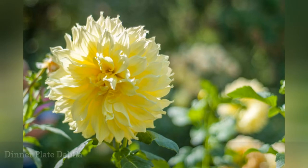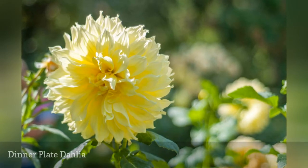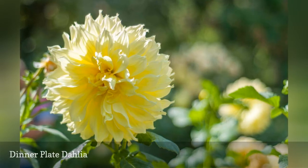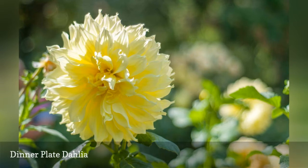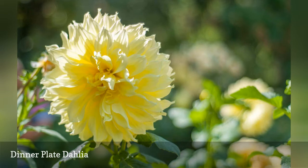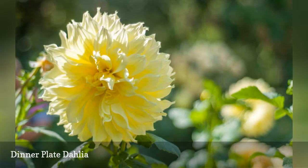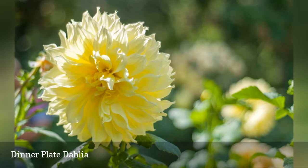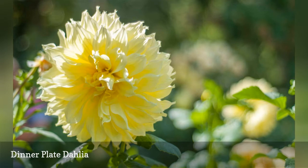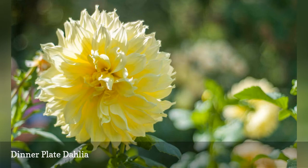Some people automatically think of giant dinner plate blooms at the mention of dahlias, but the dahlia genus includes small pompons and single daisy-like flowers as well. Growing a dinner plate dahlia is both art and science. Choose a variety that has the potential to produce mammoth blooms, like the Kevin Floodlight pictured here. Plant these annuals in full sun, provide plenty of fertilizer and water, and remove all buds but one to direct plant energy to the large bloom. Dinner plate dahlias need a long time to mature, and may need a head start indoors north of growing zone 5.